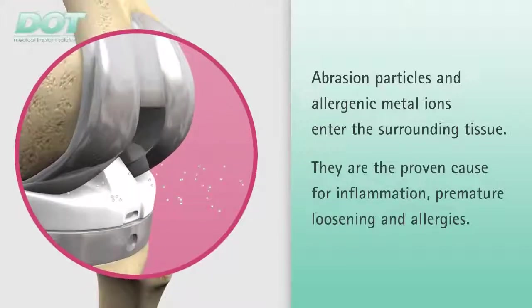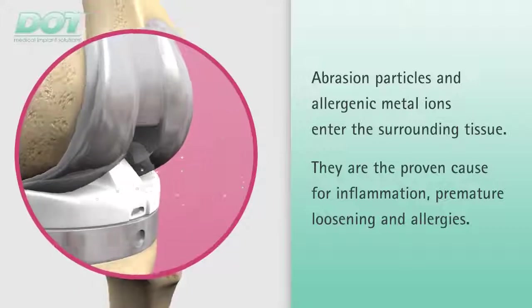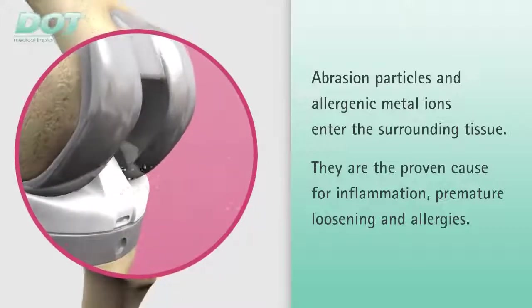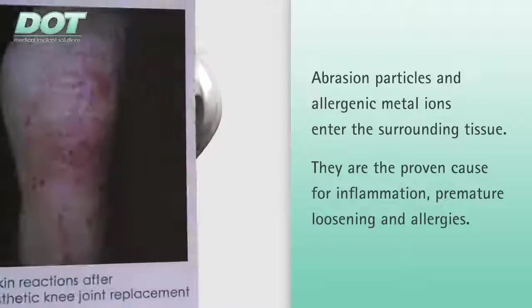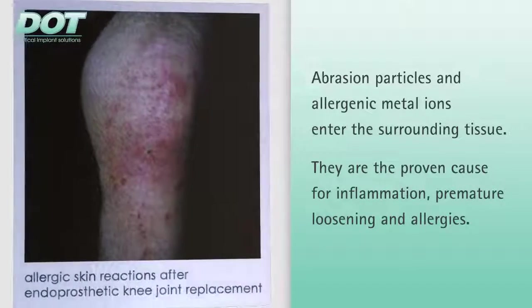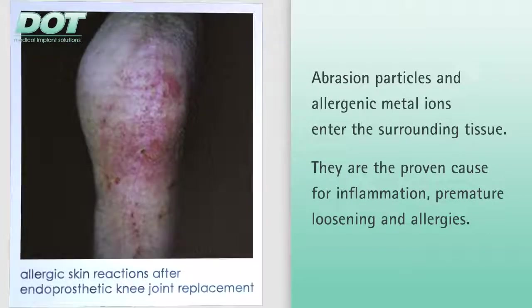The sensitization rate within the population is up to 12% for nickel and up to 5% for cobalt and chrome. The risk of an adverse tissue reaction following implantation is especially high among patients with a high degree of allergic sensitization.